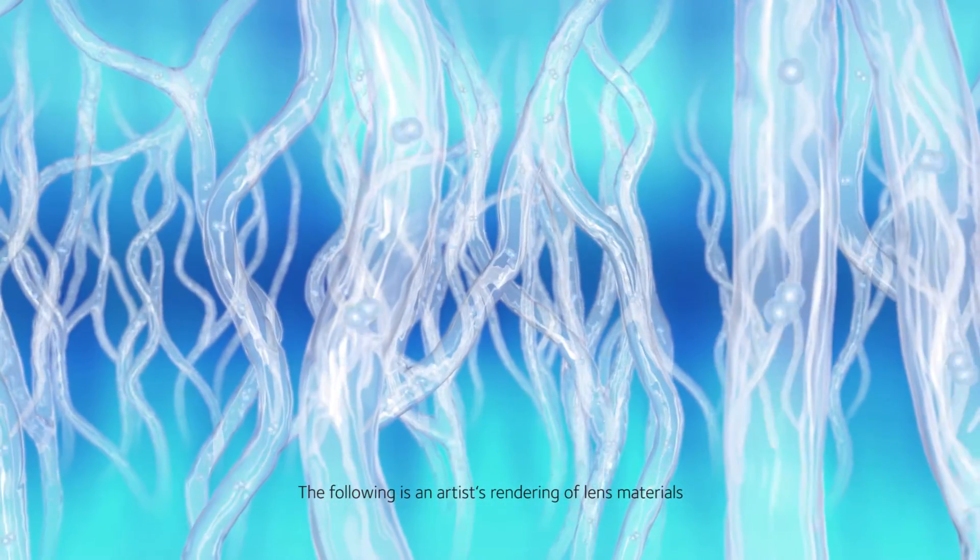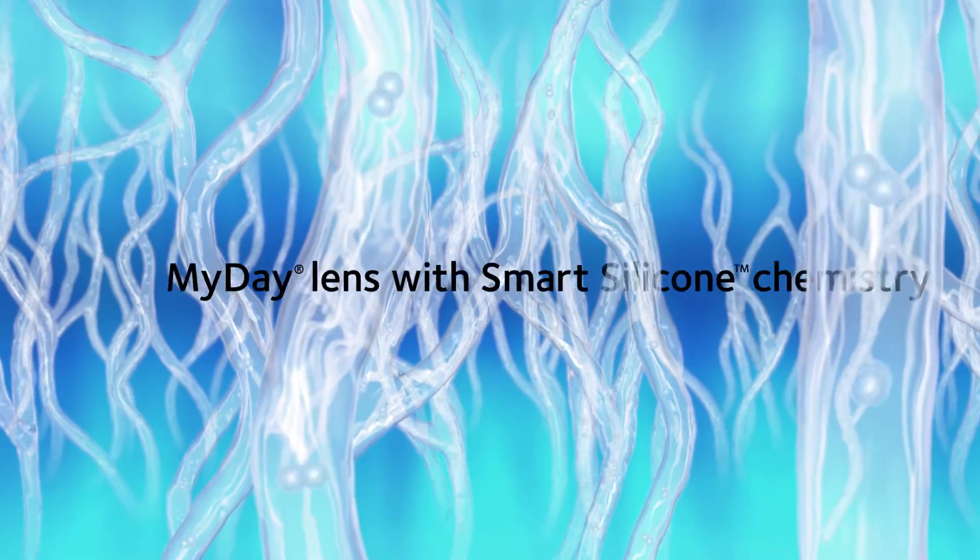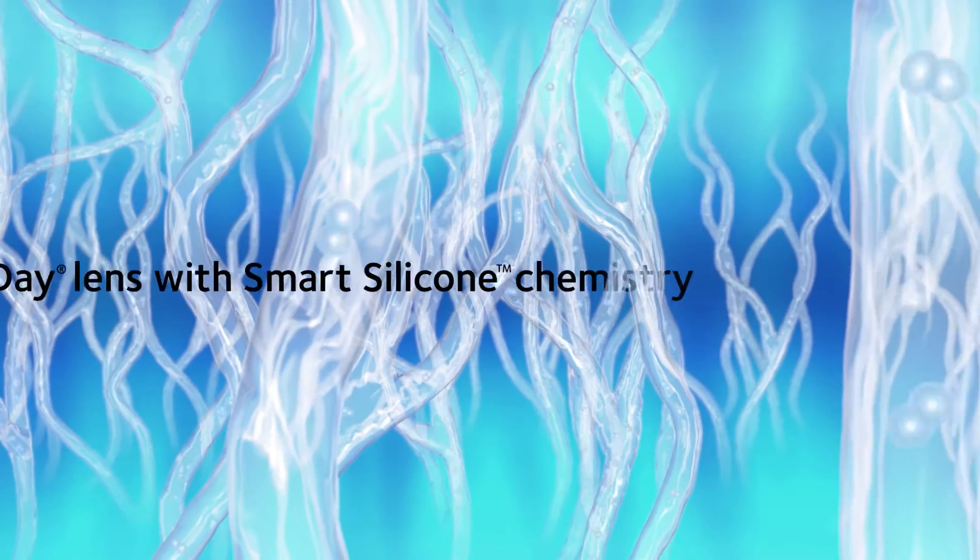Within each MyDay lens, silicone channels are surrounded by water-rich hydrophilic material. Thanks to smart silicone chemistry, these channels carry oxygen to the wearer's cornea with remarkable efficiency.